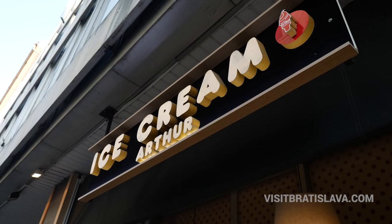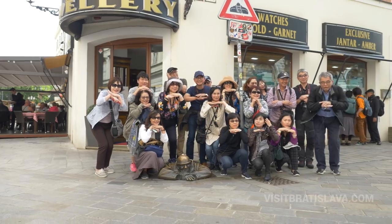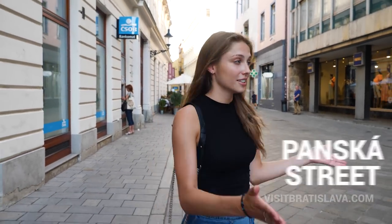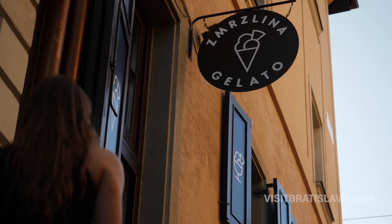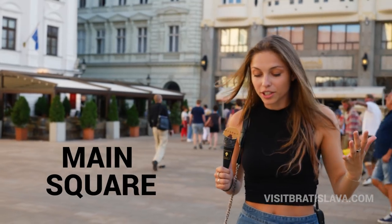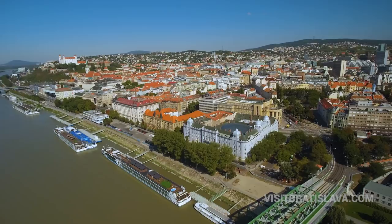Our last stop today is Artur ice cream, and it's a neighbor of Chumil. You should definitely find it because of this huge line. Can I have this black cone with a lemon? My belly is full of amazing ice cream, but I can't choose my personal best, so you should definitely come and choose your favorite ice cream here.